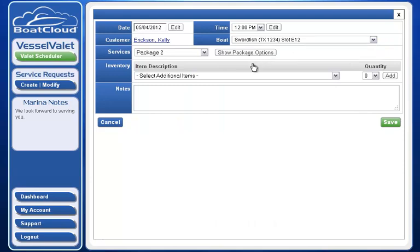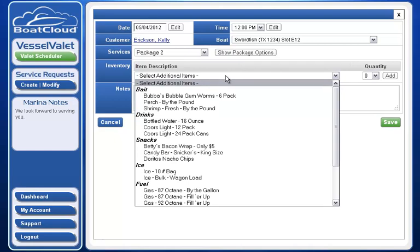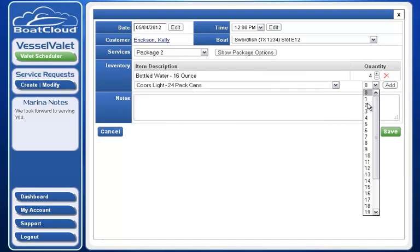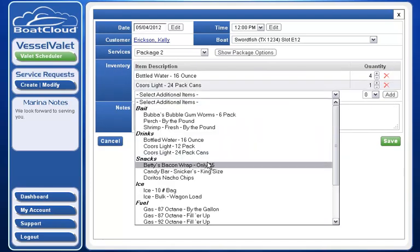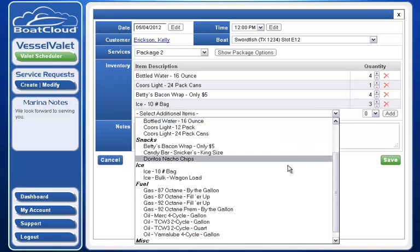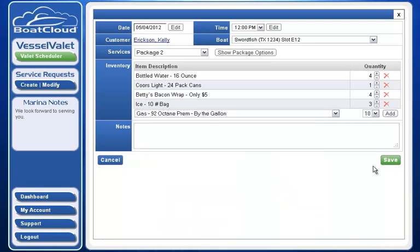This is where it gets really exciting — the application enables me as a customer to build an inventory pick ticket from a pre-populated list of inventory items configured by the marina. I can build my list of desired items simply by clicking and selecting the quantity for each item: water, a case of Coors Light, four bacon wraps, three 10-pound bags of ice, and 10 gallons of 92 octane premium fuel.